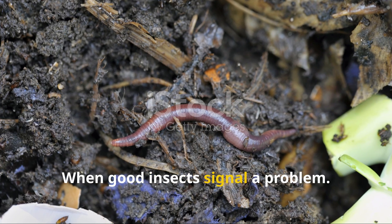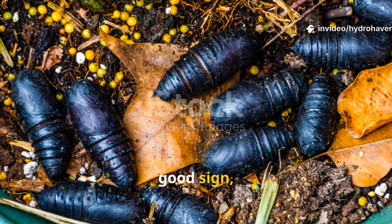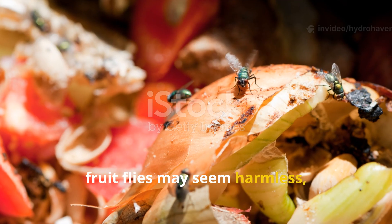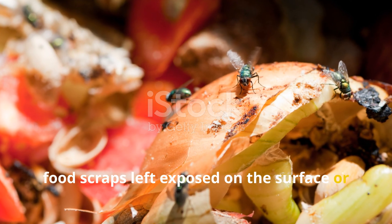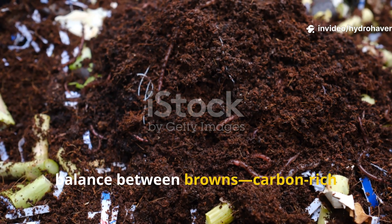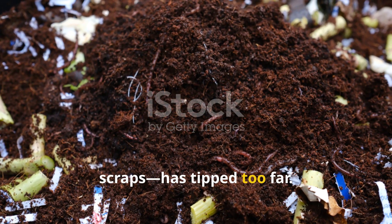While the presence of many insects is a good sign, some indicate that something in your compost pile needs attention. For instance, fruit flies may seem harmless, but an abundance of them often points to food scraps left exposed on the surface or excessive moisture. They thrive in soggy conditions where the balance between browns — carbon-rich materials — and greens — nitrogen-rich scraps — has tipped too far.